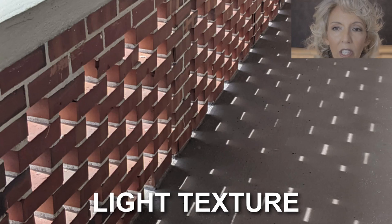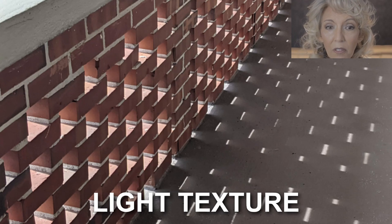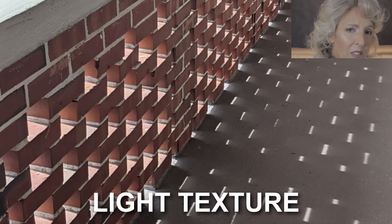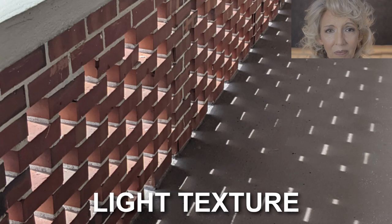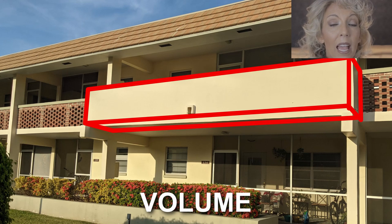Stay with me — this is all going to come together in the next three short videos. If you do the groundwork now, in just a few minutes you're going to have all the information you need to answer every single question you'll ever face regarding color selection. The brick itself has a certain shape, volume, and texture — a certain proportion — and that brick shape, volume, and proportion are repeated in the walkway bump-outs.